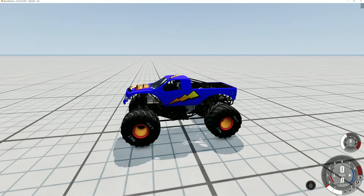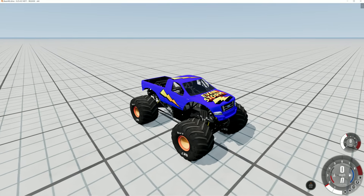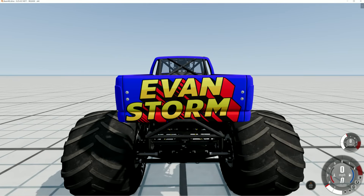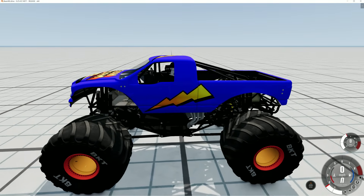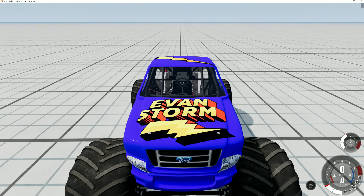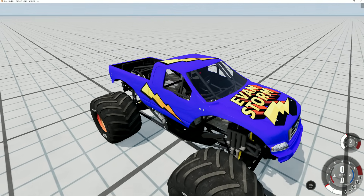It has a Ford F-150 body and this truck is designed from Monster Jam's Blue Thunder. I painted it navy blue. I put the words Evan Storm on the tailgate. On the driver's side door there's a lightning bolt, and on the hood I put the Evan Storm logo. That looks awesome. On the passenger side there's another thunderbolt, and I dropped one on the roof too.